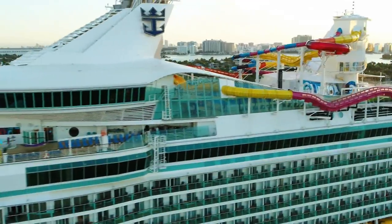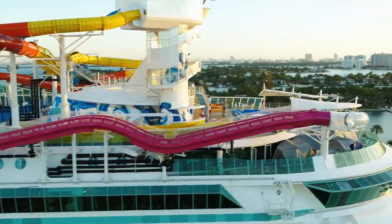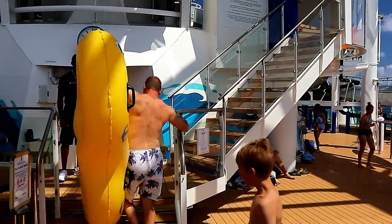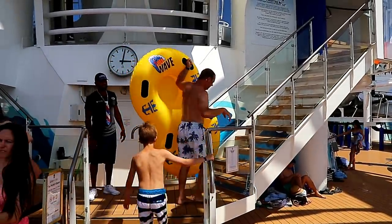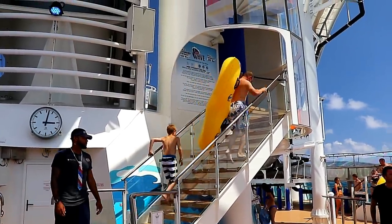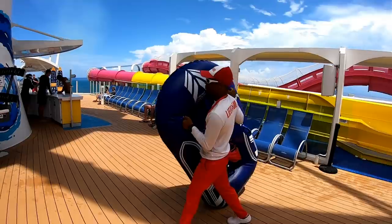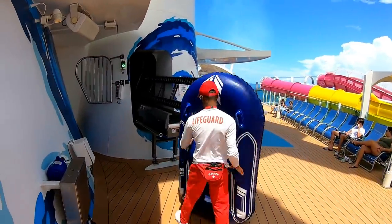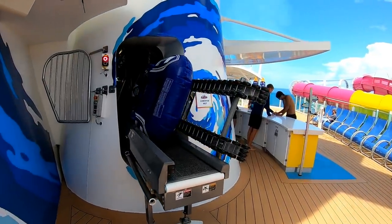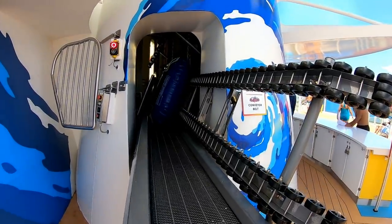They did something really smart when they designed this new raft slide for Navigator of the Seas. Three years ago, I was on Liberty of the Seas after they installed a new raft water slide there, and on Liberty you have to haul the raft up the stairs with you. That's not that hard if you're an adult, but not as easy for some kids. Royal Caribbean must have learned from that experience, because here on Navigator of the Seas there's a special lifting system just for the rafts that delivers them up to the beginning of the ride.